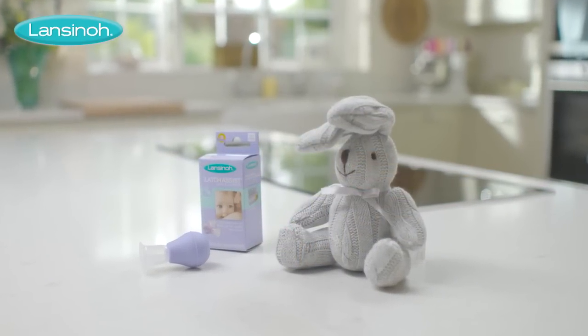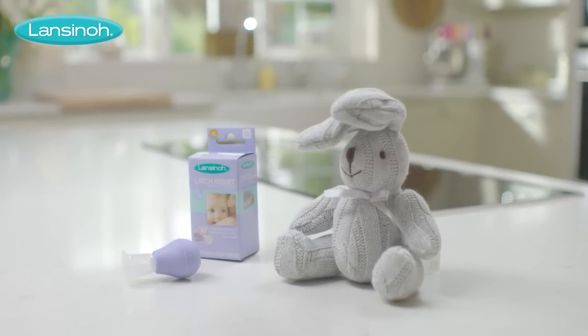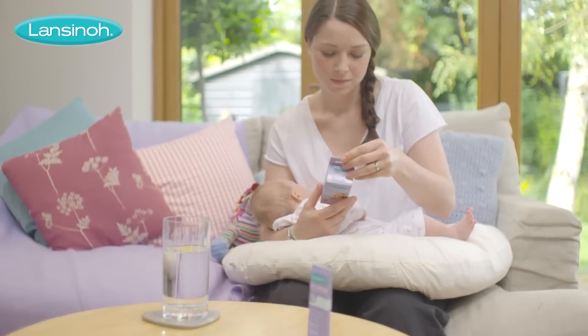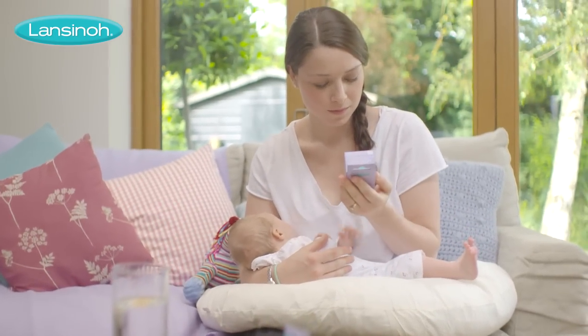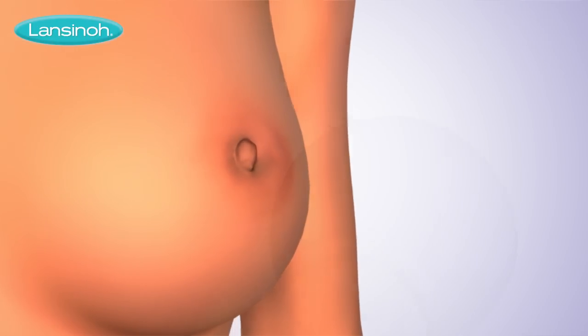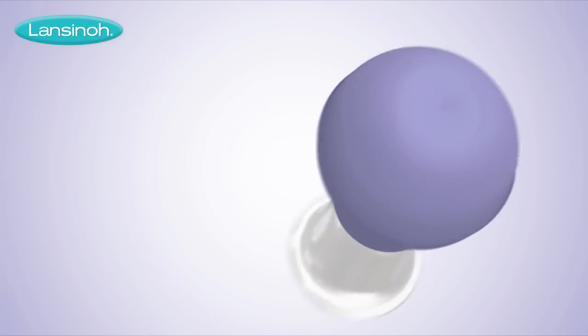Like the Lansinoh Latch Assist Nipple Averter, specially developed for those early days after birth when moms may experience engorged or swollen breasts, flattening out the nipple and making it difficult for your little one to breastfeed easily. Latch Assist has been designed to allow you to gently draw out your nipple so your baby can properly latch on.